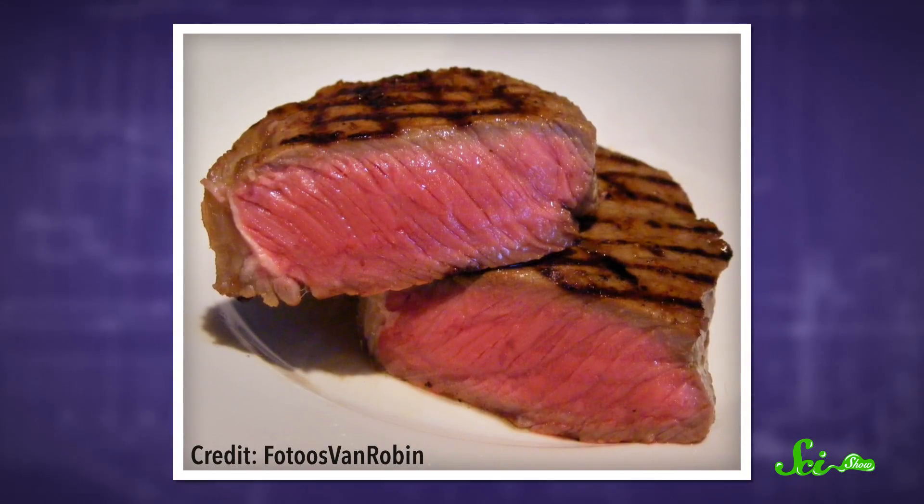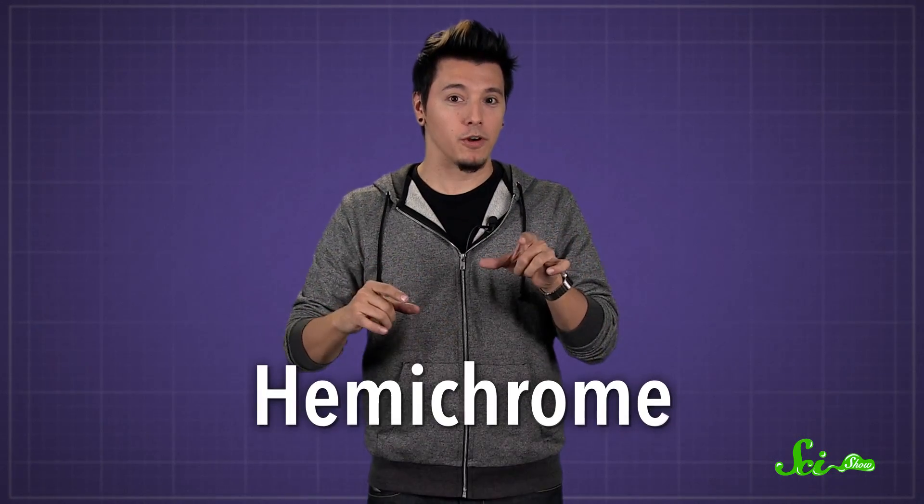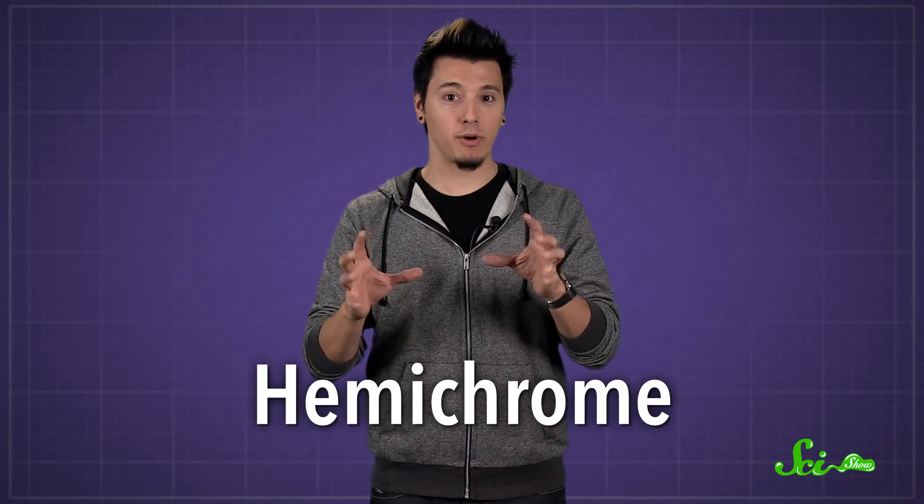If you happen to like steak but you don't want red juice, you have options. Myoglobin is red when it's bonded with oxygen. When meat is cooked rare, up to about 60 degrees Celsius, the color stays. Above that temperature, the iron atom in myoglobin loses an electron, and therefore its ability to bind with oxygen. Instead, the myoglobin forms a new molecule called hemochrome, that gives medium and well-done meat its brown-gray color. Myoglobin will also turn brown if it's exposed to air for long enough, because that makes the iron atoms lose an electron too.